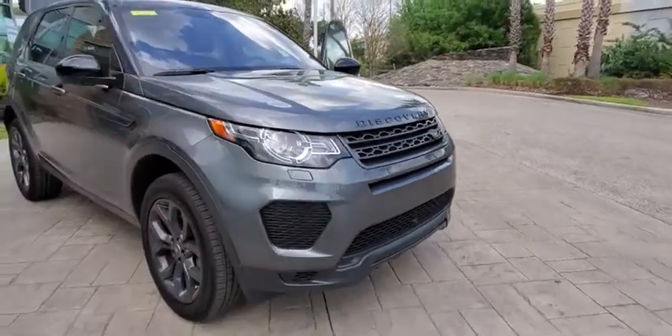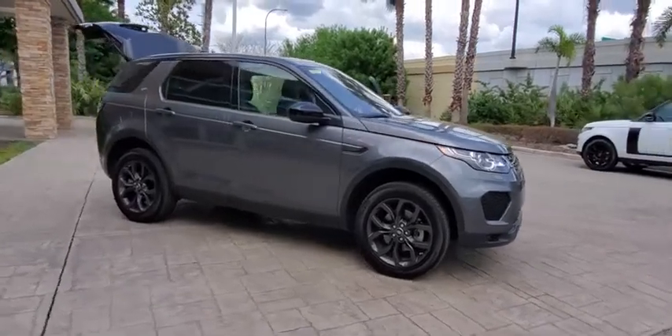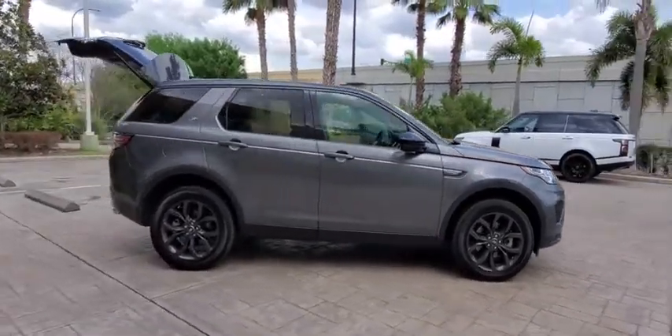Come test drive the 2019 Land Rover New Discovery Sport. With Land Rover at its heart, the new Discovery Sport is adept in challenging conditions.